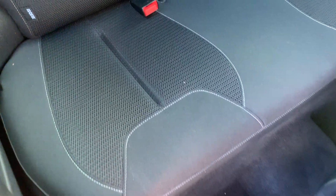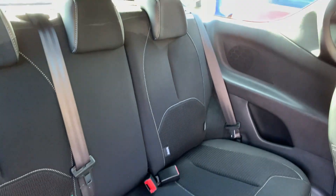And here is the rear of the car, with three seats in the back.